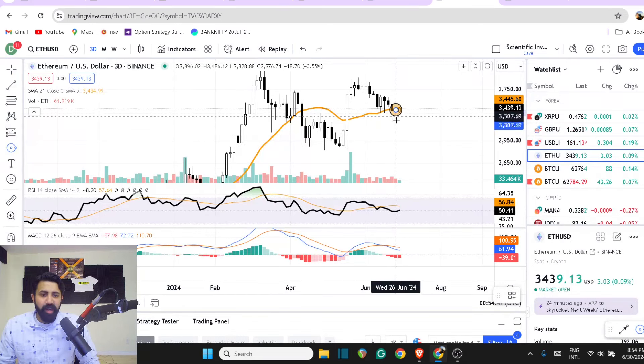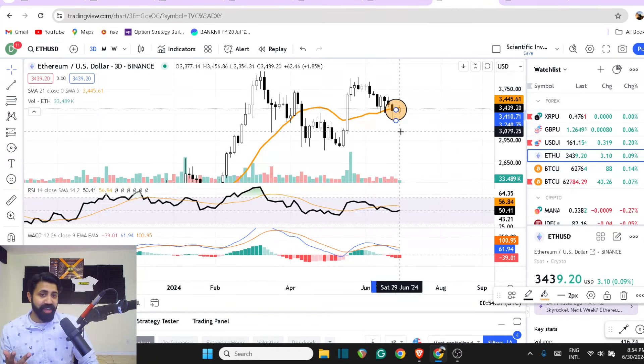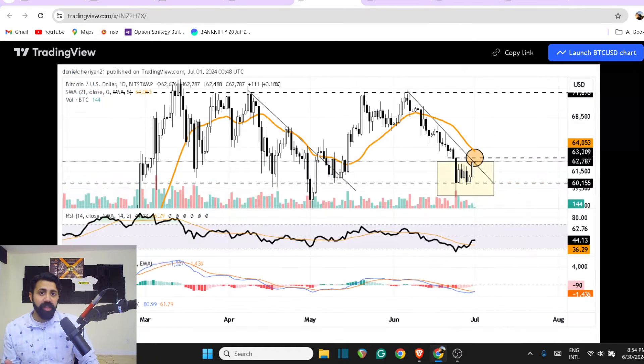We just got the candle close on the daily, weekly and monthly, and it's bullish. It's super bullish. This is the Bitcoin chart on a daily, highlighting the fact that the trend line which you were pushing down is now breaking back to the upside. That's a strong region.